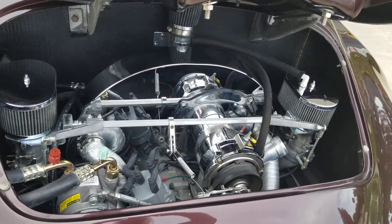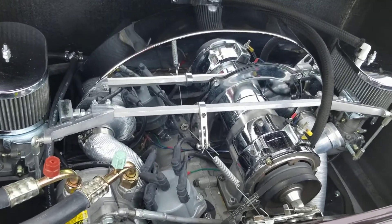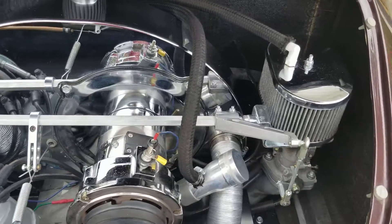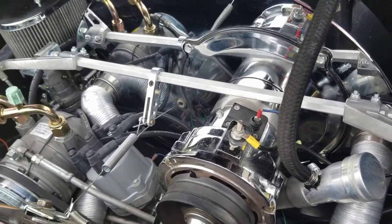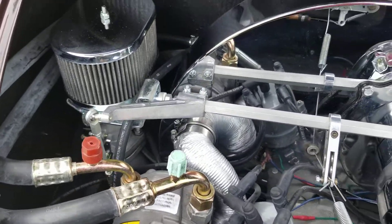We'll start up here at the top of the engine and let you see what it looks like up here. This car has air conditioning, pretty sweet.